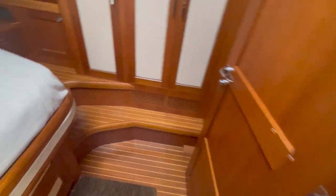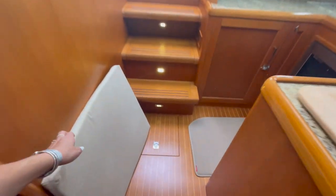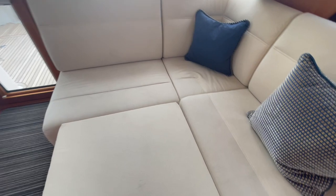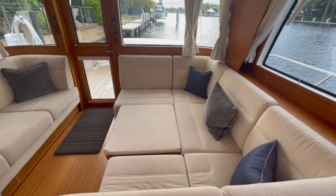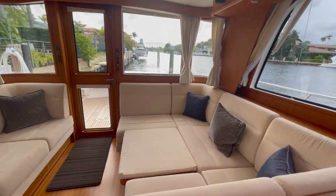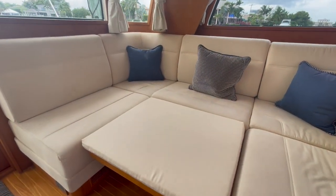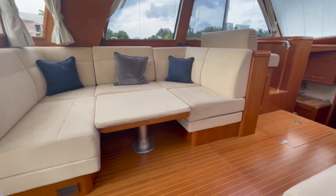Here we are turning back up into the salon. I'll take this insert and show you what it looks like — it just plops right over here onto this table and makes a perfect bed. Look at that — an additional third stateroom! Just giving you a couple different angles of what it looks like all put together. This is a great custom feature of this East Bay 46.